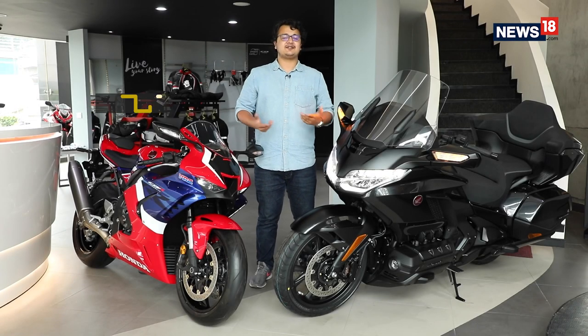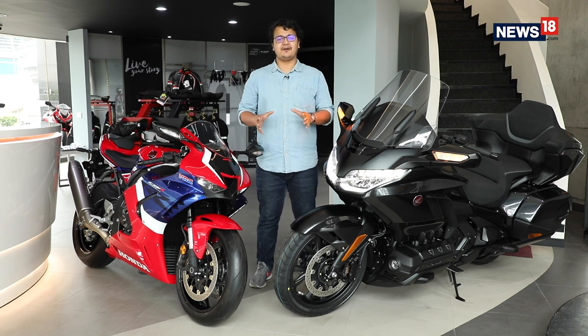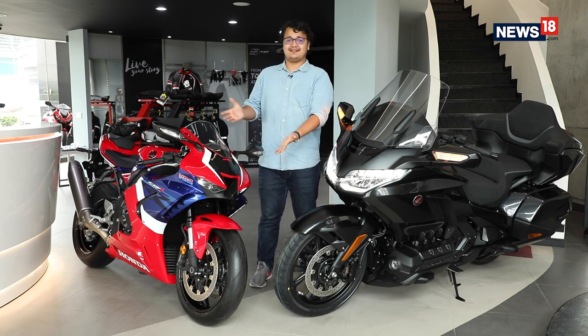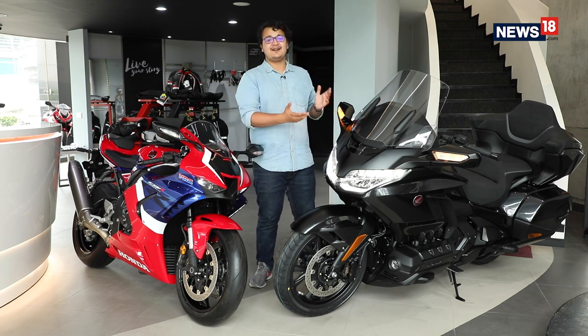When you think of Honda, chances are you're thinking of the Honda Activa or perhaps the Honda CB Shine, and you won't be wrong — these two are among the best-selling two-wheelers in the country. However, there is another side to Honda that includes some really exciting bikes like this one, the Honda CBR 1000 RR-R, or this one, the Honda Gold Wing.